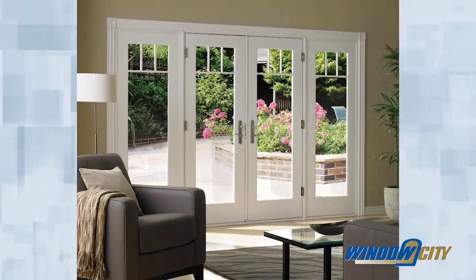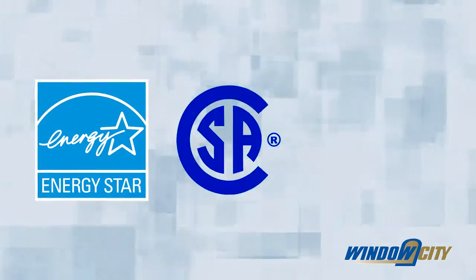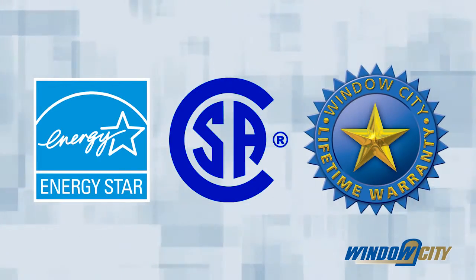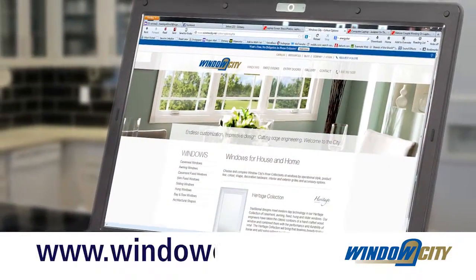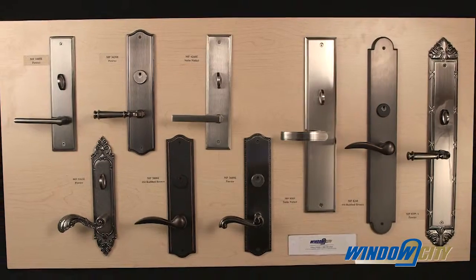Window City also offers custom transoms and side light units to satisfy any design requirement. Our Ultra Swinging patio doors are Energy Star and CSA approved and come with a non-pro-rated lifetime warranty.